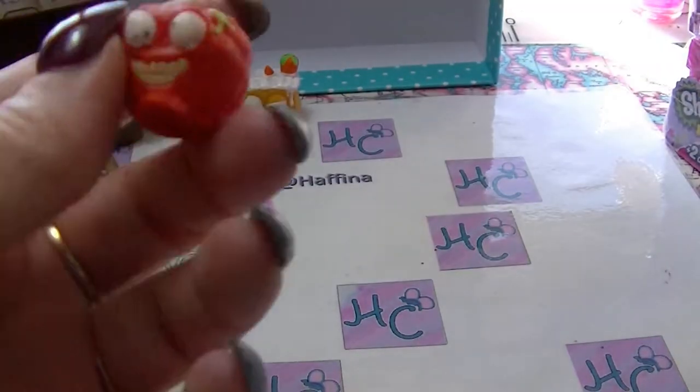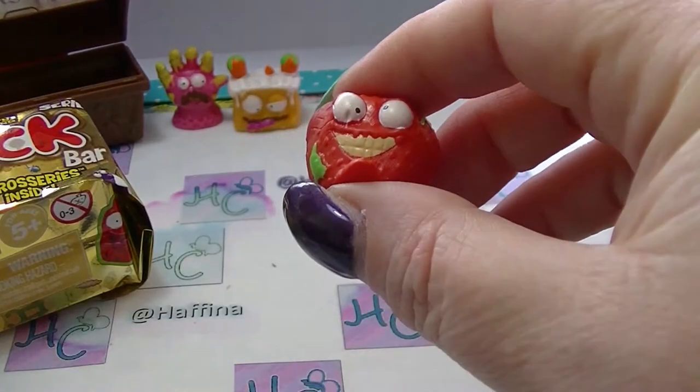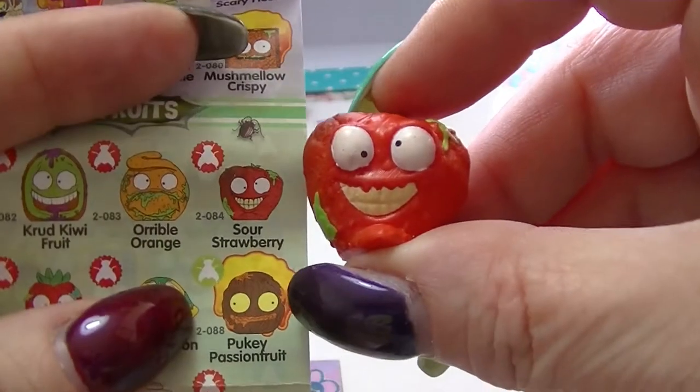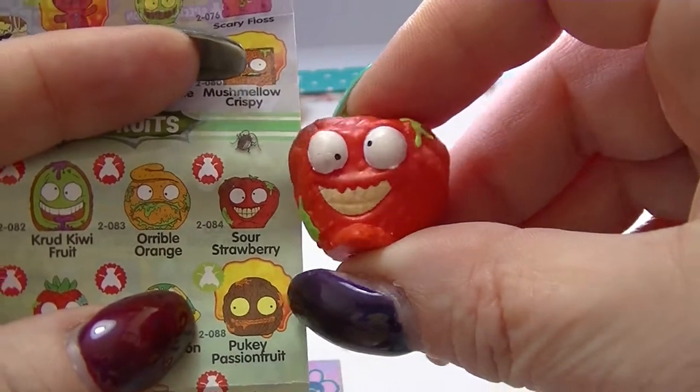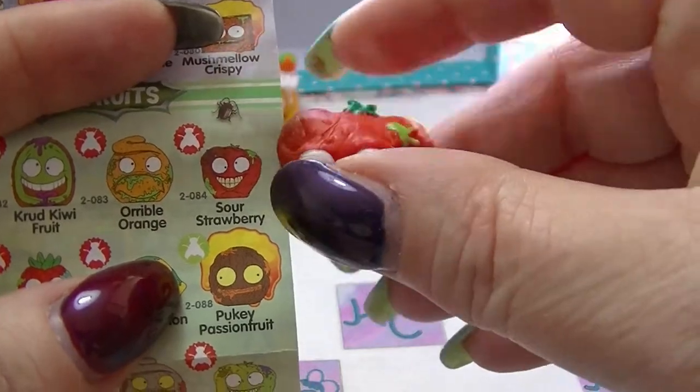This one looks like a strawberry. It is a Sour Strawberry. I love the eyes — that's so cool. And again, it is a common one.